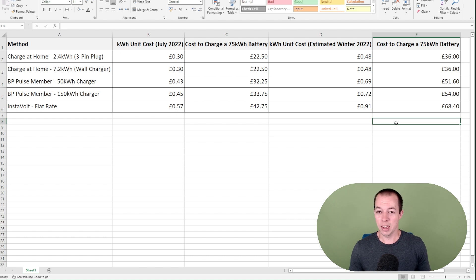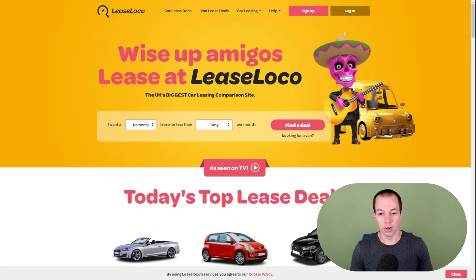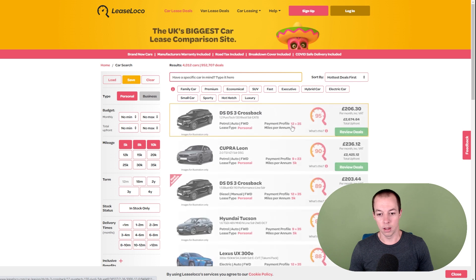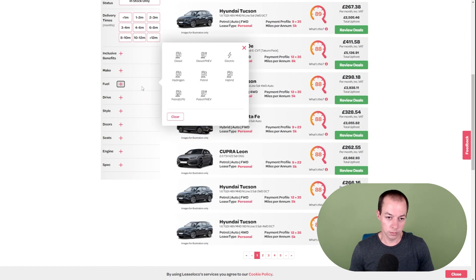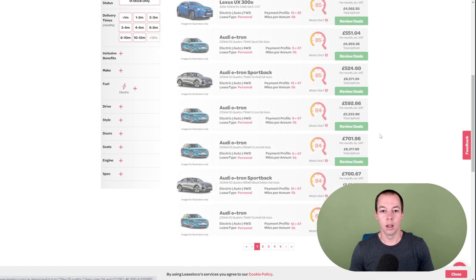So that's what it costs to charge an EV in the UK at the moment — and it's going to be going up going forward, as you guys are already aware. If you are looking at EVs, the thing to do is always keep an eye on the battery size. So if we go somewhere like Lease Loco, we can compare the lease deals that are available. Let me just go to fuel type and put this onto electric only.